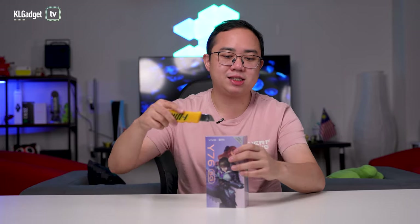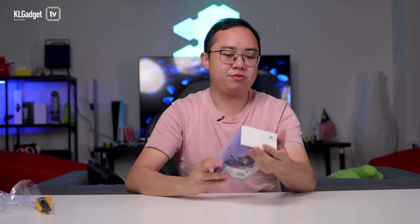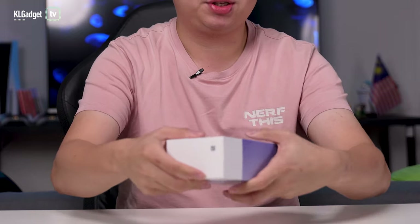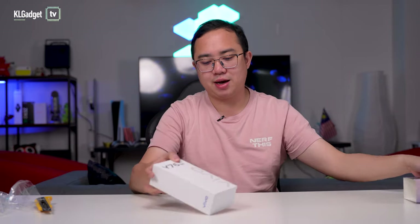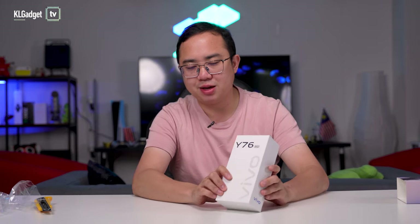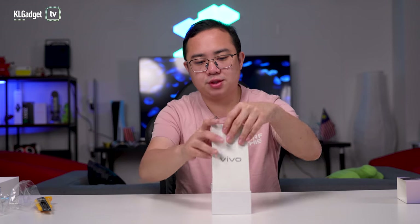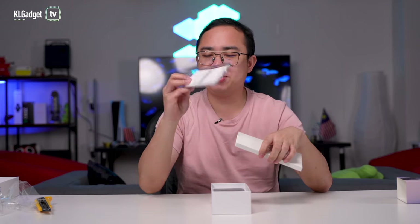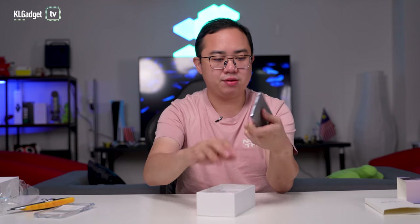Without wasting any more time, let's get into the unboxing of the Y76 5G. Plastic off, and we push the box to take the phone out. There you go — this is the standard white Vivo packaging we're all familiar with. On the first level you get the TPU case and, of course, the phone itself.